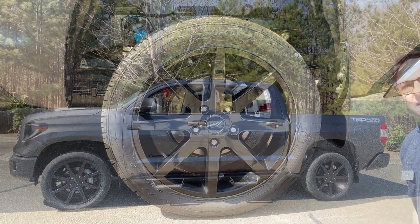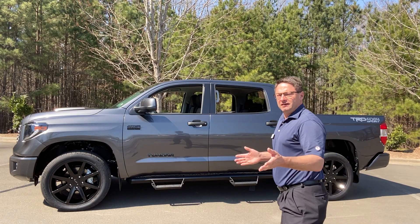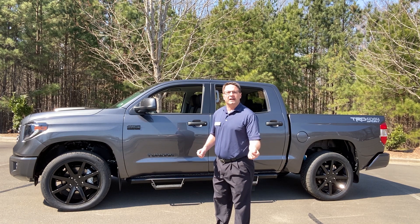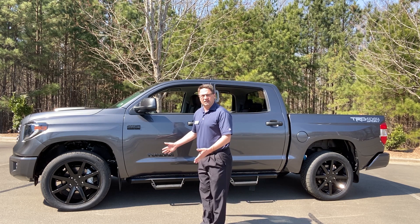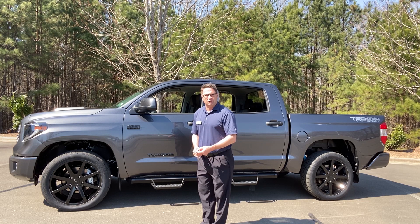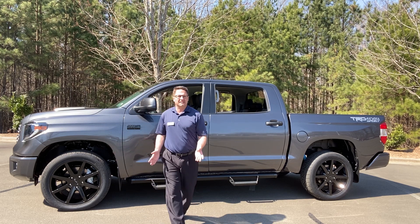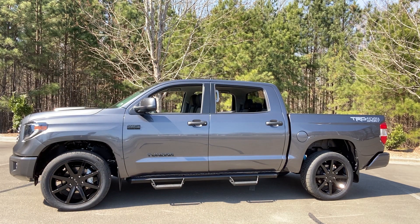Hey, speaking of wheels and tires — sometimes vehicles change appearance multiple times within the same vehicle. Normally on an SR5 4x4 Crewmax you're going to get 18-inch wheels. The Sport Plus package has an upgrade of 20-inch alloy wheels. But at the regional port they added 22-inch KMC wheels with performance sport tires. So you can see how the look has drastically changed.